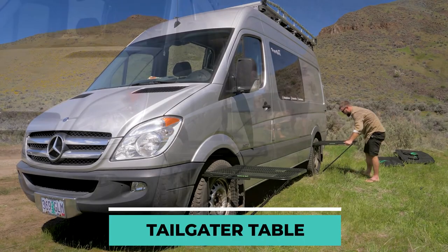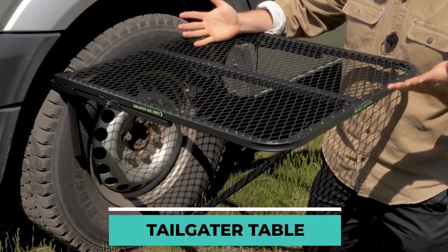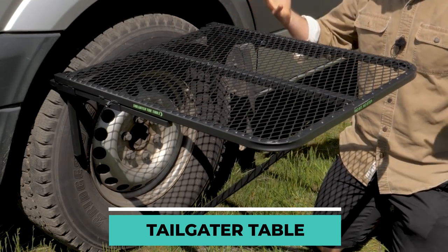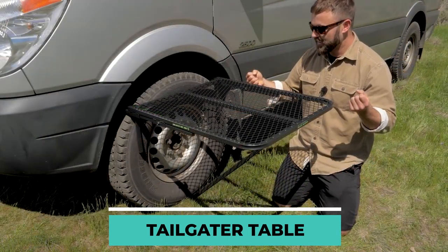Since it can be quickly and easily attached to a car tire, this design eliminates the need to find a flat, convenient surface on which to set up the table. What's even better is that it does not take up too much space, and it also applies to any type of car tire.